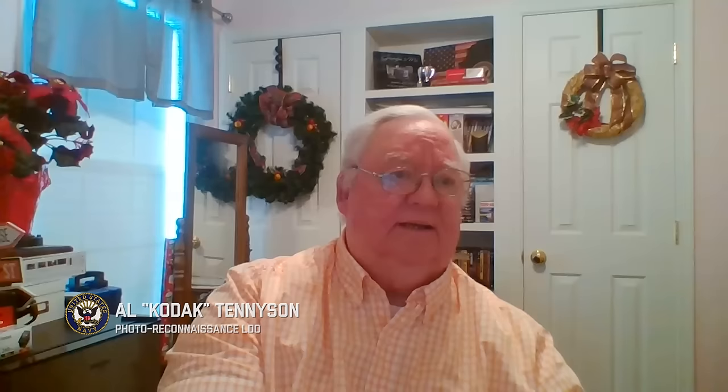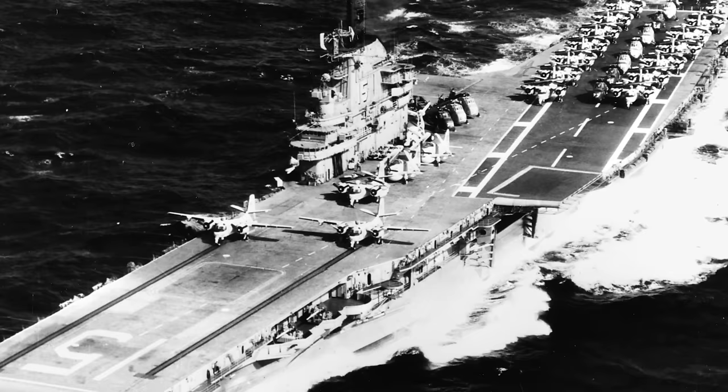Kodak, what's your background? How'd you get into naval aviation, F-14s? My name is Al Tennyson. I'm from Brooklyn, New York. I joined the Navy at Floyd Bennett Field at age 17, went to bootcamp, and my first ship was the USS Randolph CVS-15 at Norfolk. I got into the photo lab there.